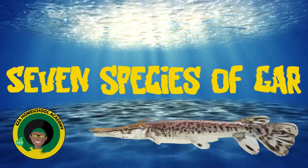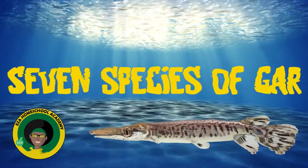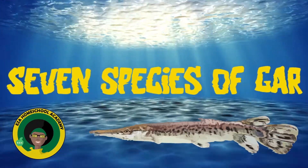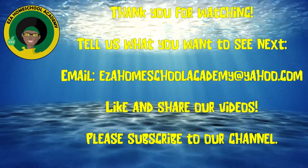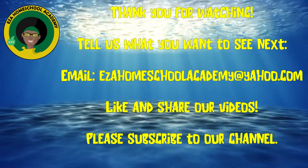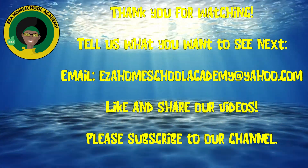I hope you enjoyed learning about the 7 species of gar fish today. Until next time! As always, thank you for watching. Tell us what you want to see next. Email EZAHomeschoolAcademy at Yahoo.com. Like and share our videos. Please subscribe to our channel. Thank you.